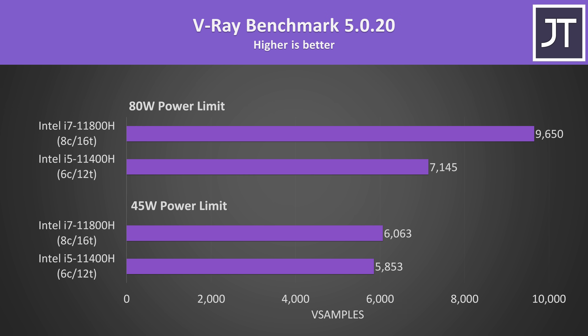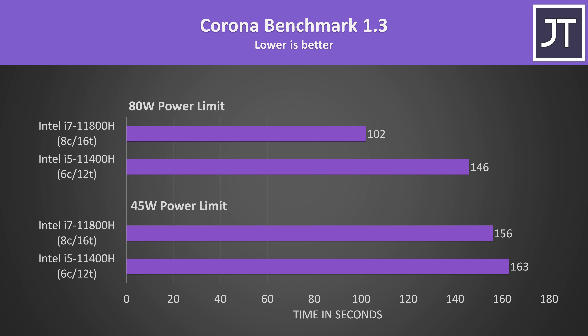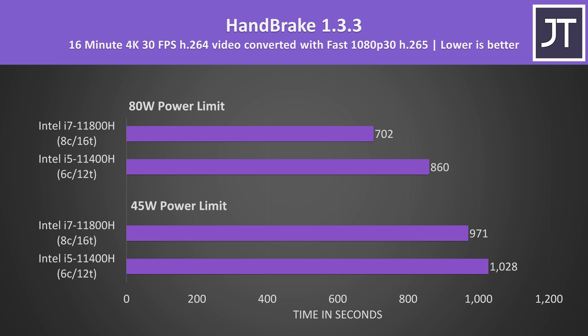V-Ray uses the processor to render out a scene. This is a multithreaded test, so we're expecting the i7 to do better, though like the previous tests there's a far smaller difference at the lower 45 watt power limit — the i7 was less than 4% ahead there, but this increases to a 35% higher score with higher power levels. The Corona benchmark also uses the processor to render a scene, and the differences were basically the same as V-Ray at lower power, but with higher power levels the i7-11800H was able to consistently complete this task 43% faster than the i5-11400H.